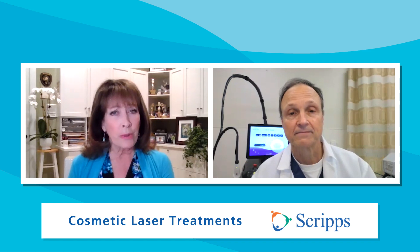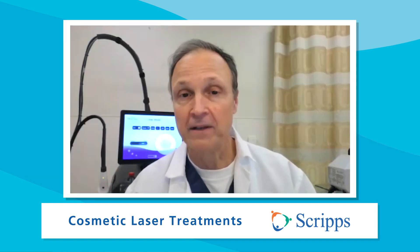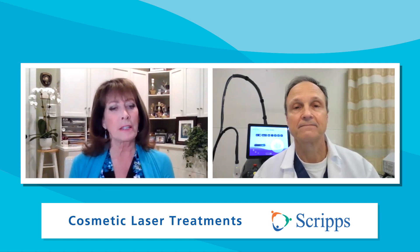So an acne scar, you mean? Acne scars, traumatic scars, surgical scars — all three of those types of scars can be, to some degree, remedied by laser. And what about spider veins and stretch marks? Stretch marks are a little more challenging, particularly white stretch marks, but we do have ways to make them better. Red or fresh stretch marks are a little easier to treat. And broken blood vessels like spider veins in the legs — we can use laser for that as well.